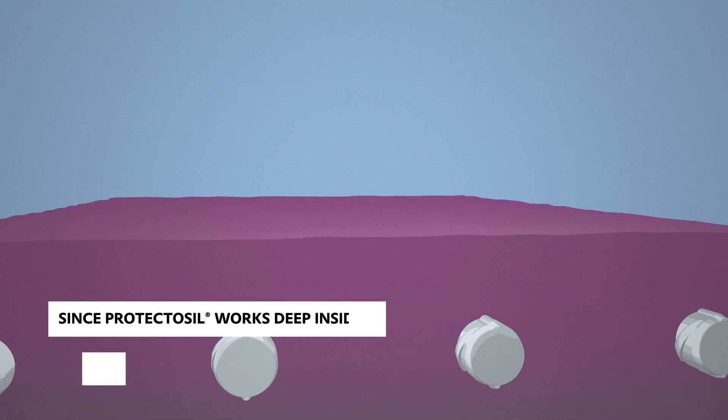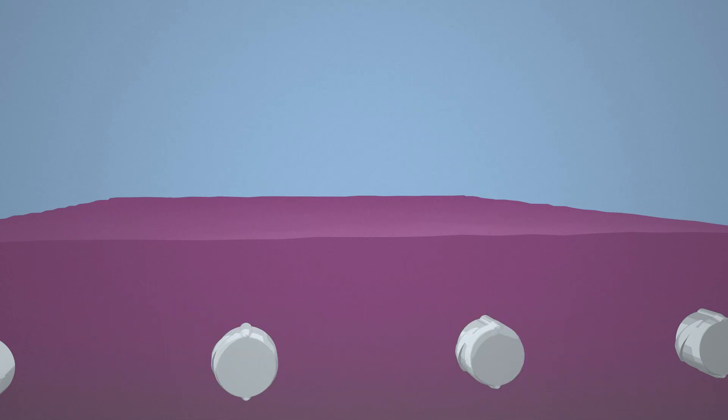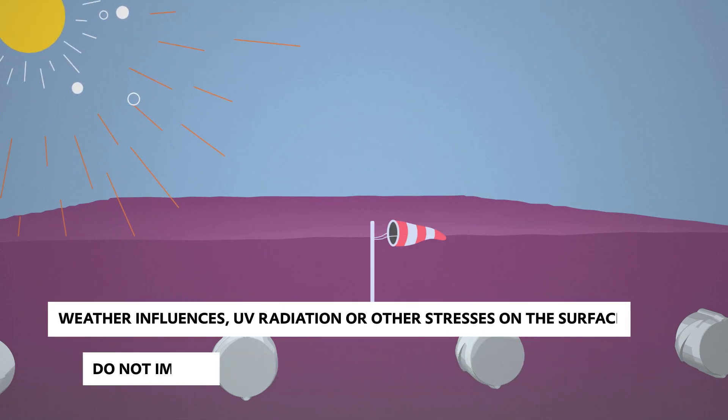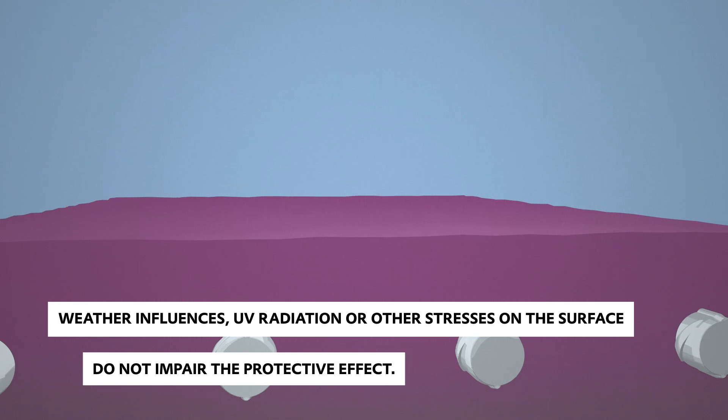Since Protectasil works deep inside and is chemically firmly bonded, the protection lasts much longer than with other procedures. Weather influences, UV radiation, or other stresses on the surface do not influence the protective effect.